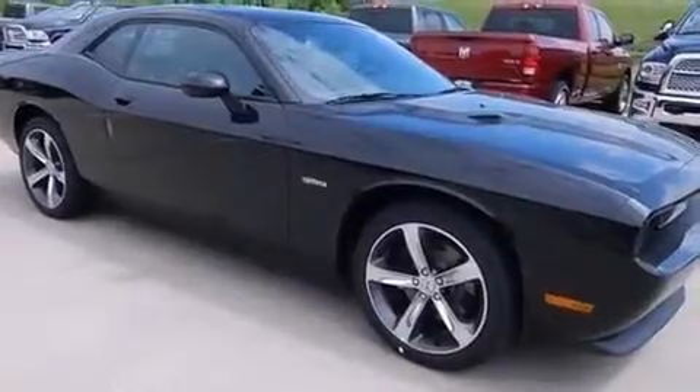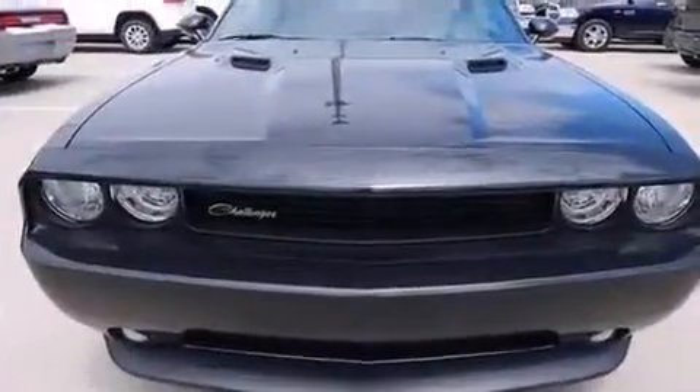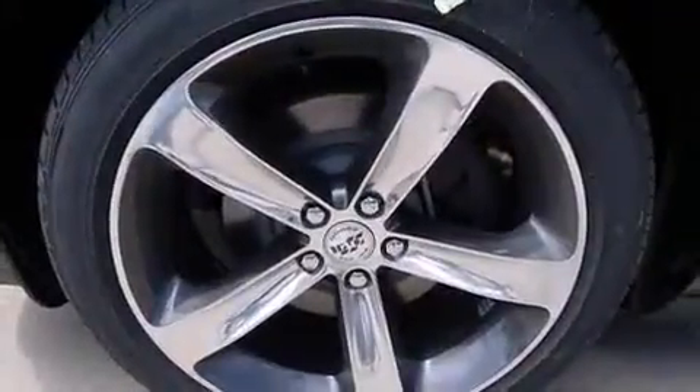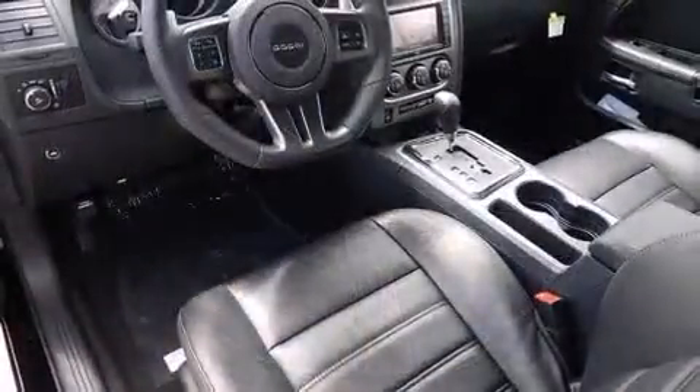A wealth of standard features means that you no longer have to sacrifice, like heated seats, voice-activated navigation, a built-in garage door transmitter, front fog lights, heated door mirrors, and remote keyless entry.